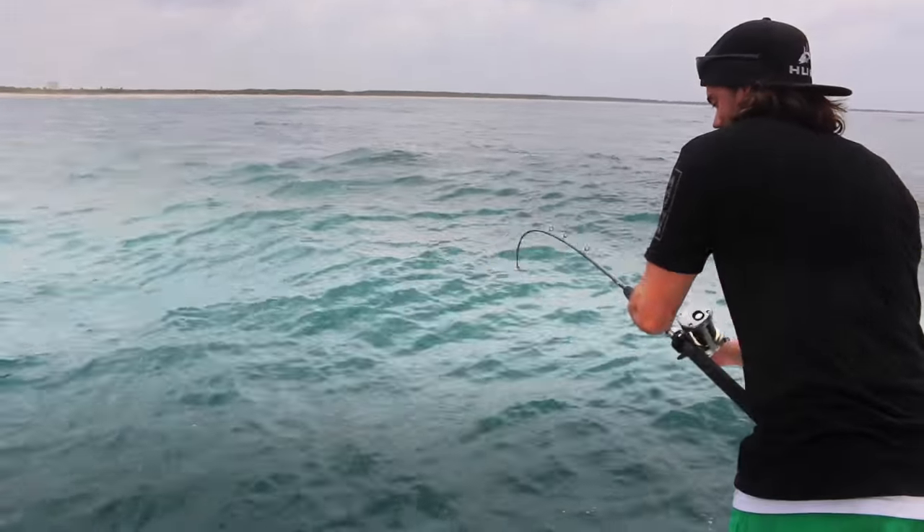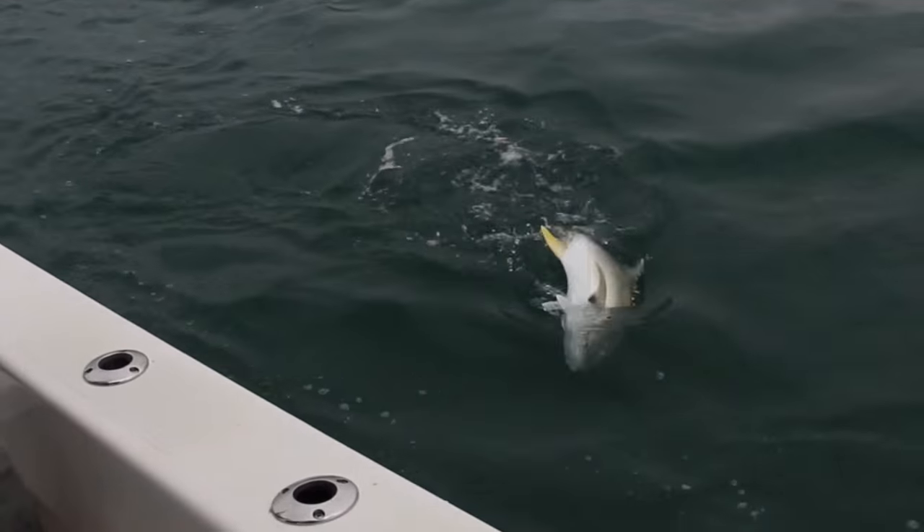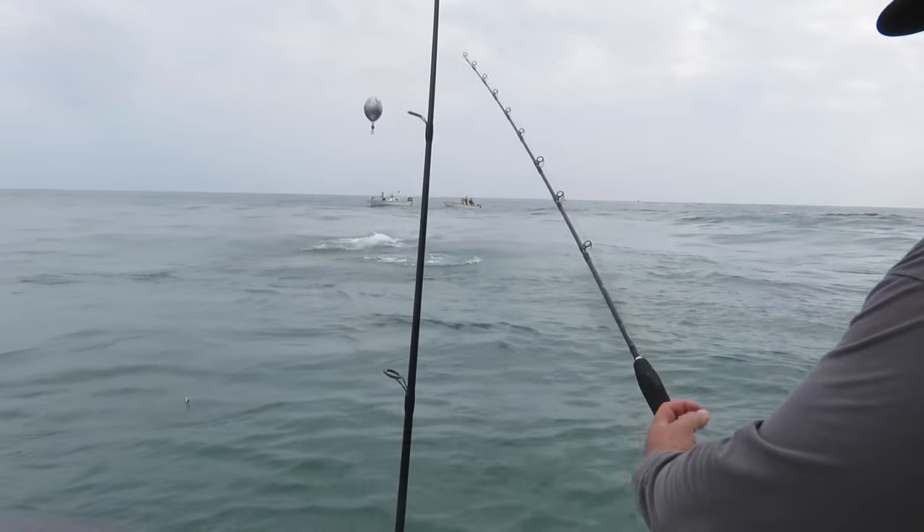Damn, look at that rod. Holy cow. Whoa, I just got that.